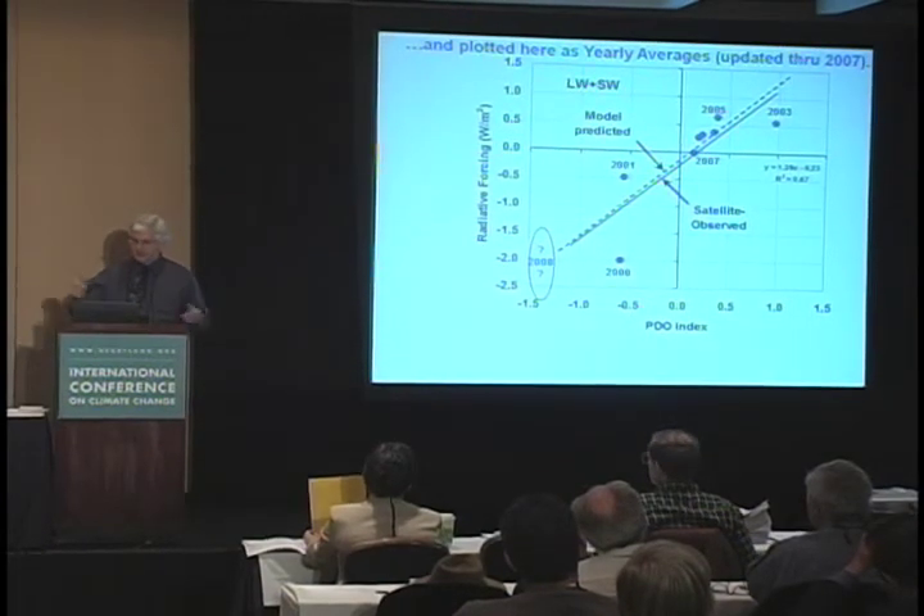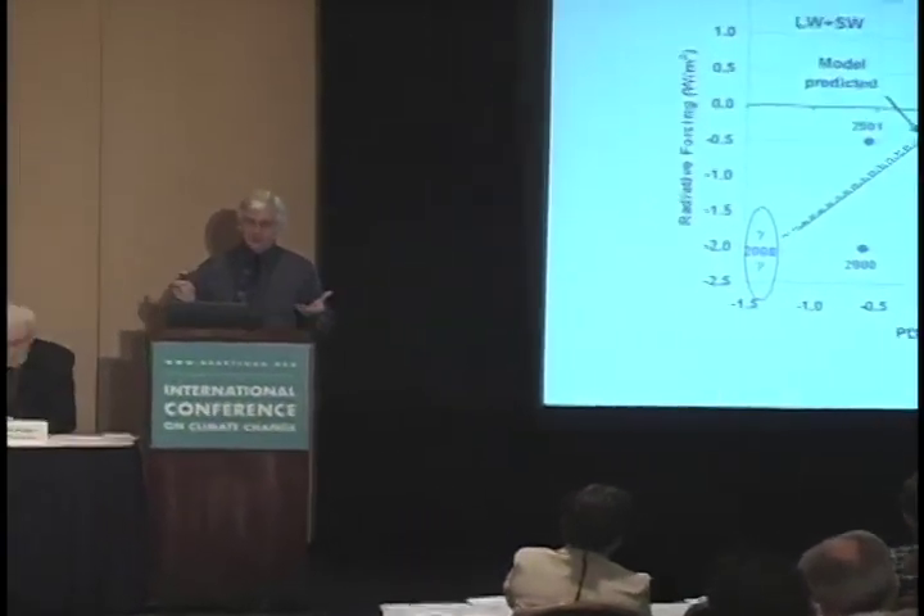It's been mentioned that we might be in a new negative phase of the PDO. For 2008 we don't have the data yet, but I'm anxious to see whether the satellite confirms that the Earth is in a cooling phase due to the PDO. Basically, with simple climate modeling you can show the PDO causes most of what we've seen in terms of global warming — but to do so you need strongly negative feedback, which is exactly what we see in the satellite data.